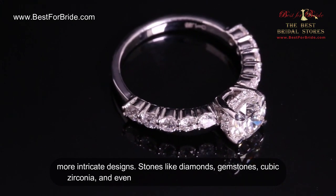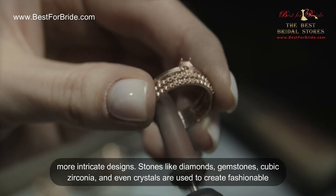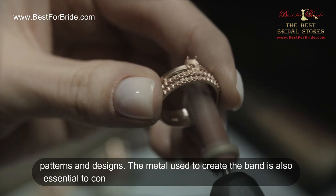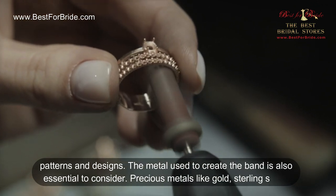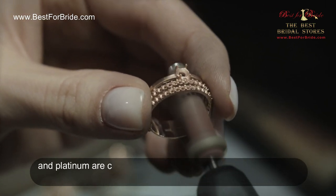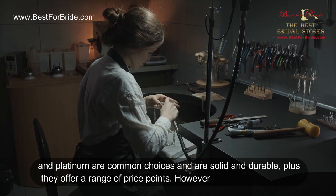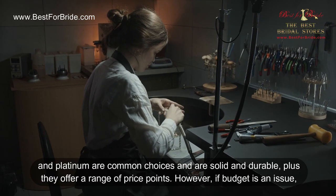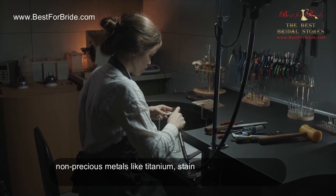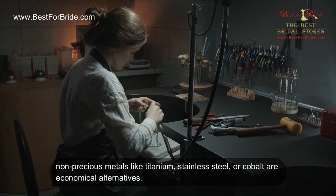Stones like diamonds, gemstones, cubic zirconia, and even crystals are used to create fashionable patterns and designs. The metal used to create the band is also essential to consider. Precious metals like gold, sterling silver, and platinum are common choices — solid and durable — and offer a range of price points. However, if budget is an issue, non-precious metals like titanium, stainless steel, or cobalt are economical alternatives.